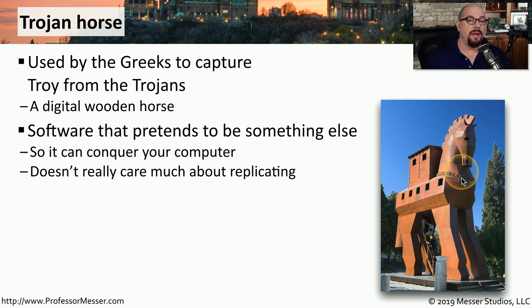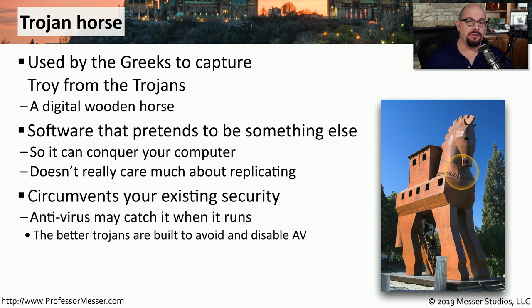Once you install that software, you may or may not see the application you were expecting, but you were certainly infected with malware. This can easily circumvent your existing security because you, the end user, are the one running the software. Once the malware begins to run, if it's recognized by your anti-malware software, you can stop it before it gets onto your system. But some Trojan horses will disable your antivirus and anti-malware before they install, ensuring that they embed themselves onto your system.